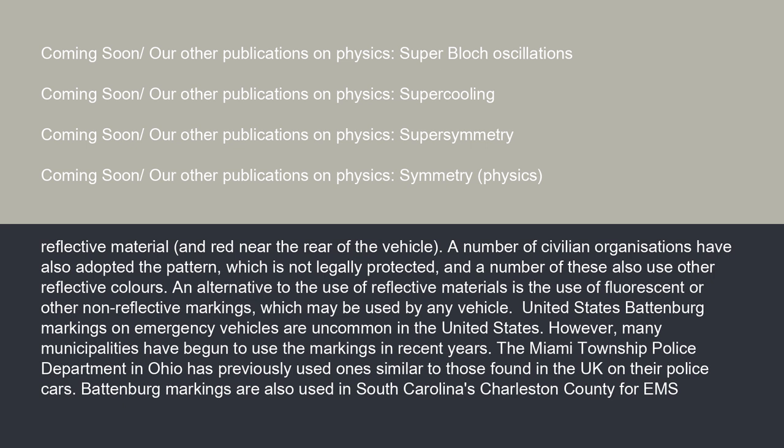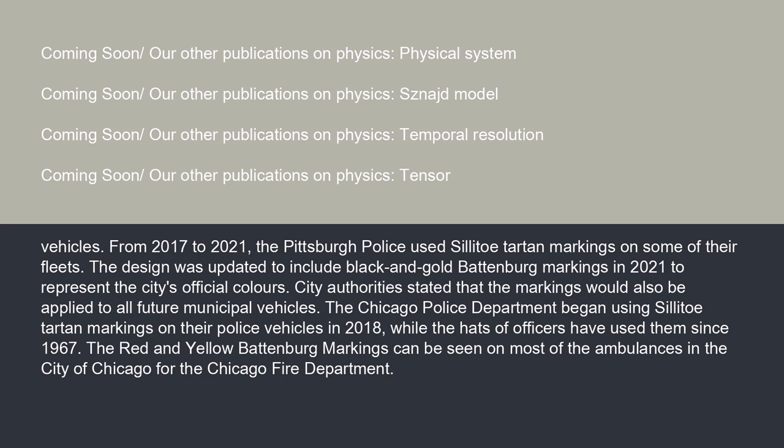Battenberg markings on emergency vehicles are uncommon in the United States. However, many municipalities have begun to use the markings in recent years. The Miami Township Police Department in Ohio has previously used markings similar to those found in the UK on their police cars. Battenberg markings are also used in South Carolina's Charleston County for EMS vehicles. From 2017 to 2021, the Pittsburgh Police used solido tartan markings on some of their fleet. The design was updated to include black and gold Battenberg markings in 2021 to represent the city's official colors.